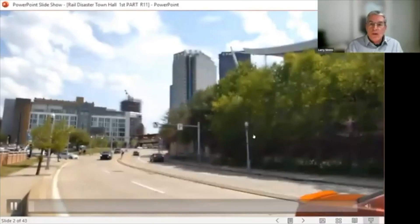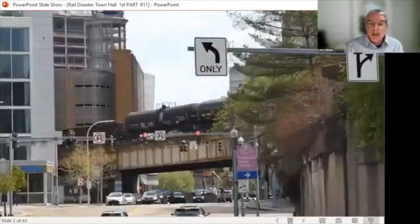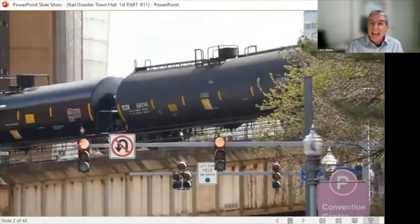But we worry most about the inevitable bad day — when, not if, a hazmat train derails. You're watching oil moving through downtown; I shot this last week. You can see trains on these tracks 20 times every day, and in the near future, 80 times per day.